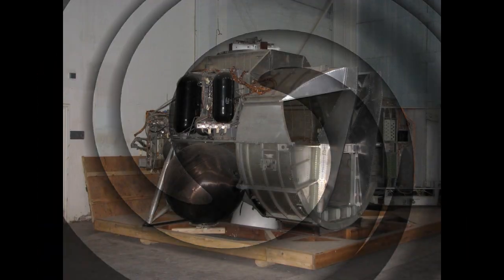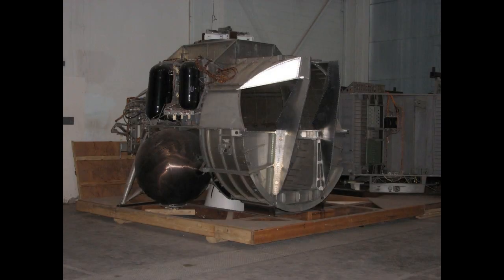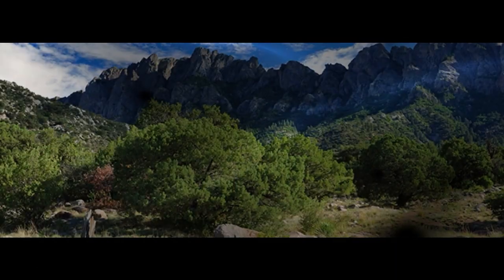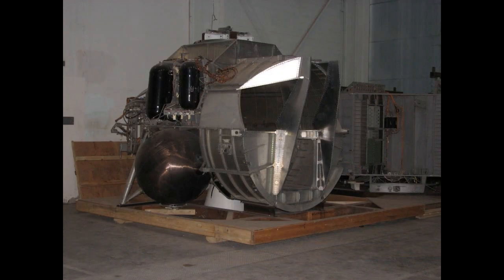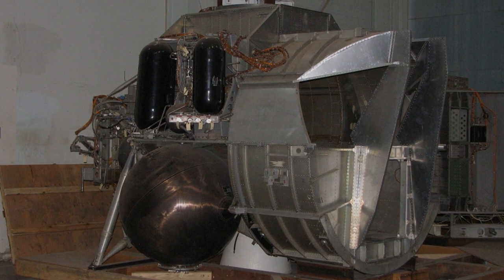Number 2: The Lunar Module at White Sands Test Facility. What goes down must go up. When America was planning to land men on the moon, descent and ascent engines on the lunar module had to be tested. That was done with this model at NASA's White Sands Test Facility, adjacent to Las Cruces. Today, it rests in a warehouse on the property. Still a testing site, the facility is inaccessible to the public.